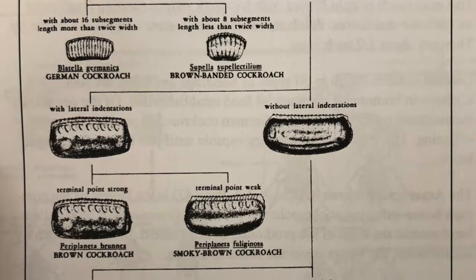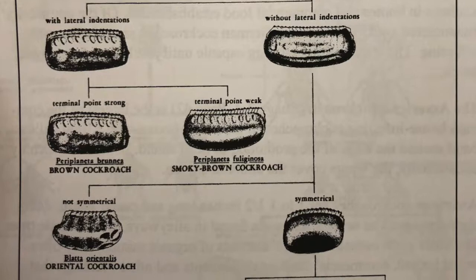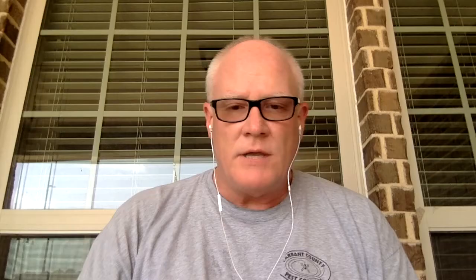Each capsule holds several eggs — there could be twenty or thirty cockroaches that hatch out of each one. The nymphs emerging from the eggs resemble adult cockroaches but are smaller and have undeveloped wings. Cockroaches undergo several nymphal stages before reaching the adult stage. The life cycle may require three months to three years, depending on the species and environmental conditions. There are about 3,500 different kinds of cockroaches, but here in Texas we have five that are very common, plus one known as an invasive species.